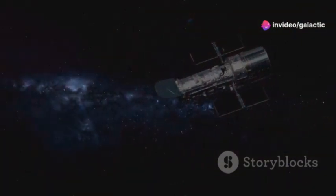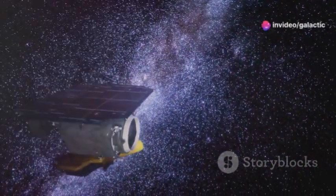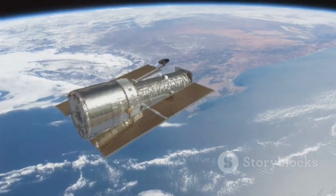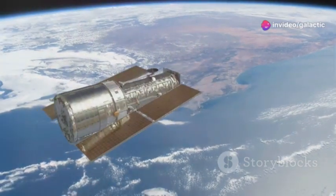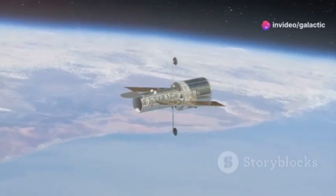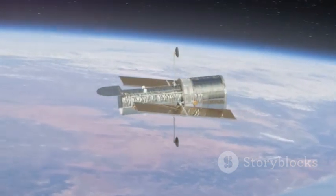Space-based telescopes, such as the James Webb Space Telescope, are also playing a crucial role in detecting and characterizing interstellar objects. With its advanced infrared capabilities, the JWST can observe objects that are too faint or too distant for ground-based telescopes, and its position in space allows it to avoid the distortions caused by Earth's atmosphere, providing clearer and more detailed images. By combining data from both ground-based and space-based observatories, astronomers can build a more complete picture of these mysterious visitors from beyond our solar system.